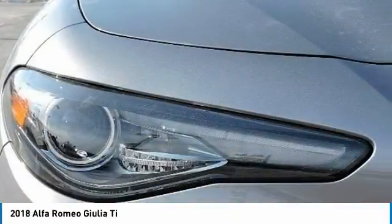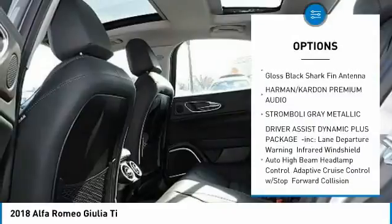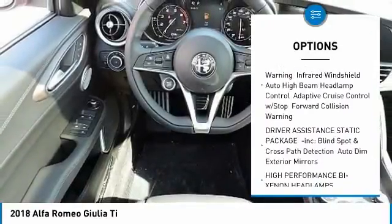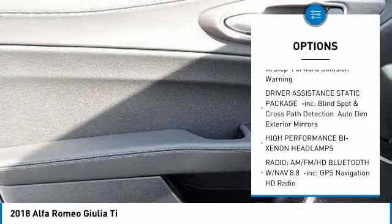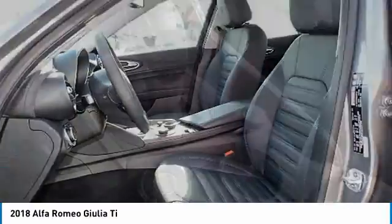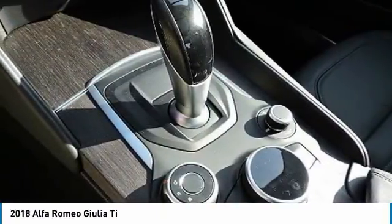Here are some of this vehicle's great options: stability control, traction control, steering wheel audio controls, keyless entry, power passenger seat, remote engine start, backup camera, all-wheel drive, anti-lock braking system, and a leather-wrapped steering wheel.